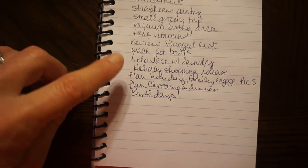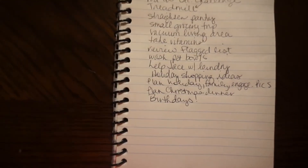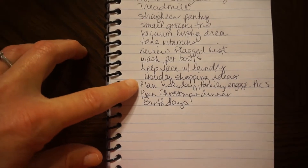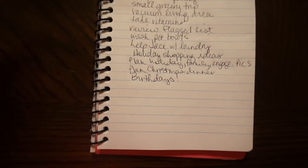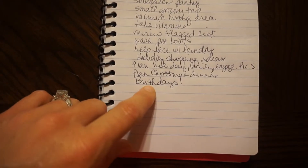I need to wash the pet bowls, help my daughter Peyton with her laundry — she's here so I might get her to help me. I need to think of some holiday shopping ideas, plan the pictures we're going to take for Christmas — the family, our engagement, Christmas dinner — I need to finish planning and make sure I have all my groceries.